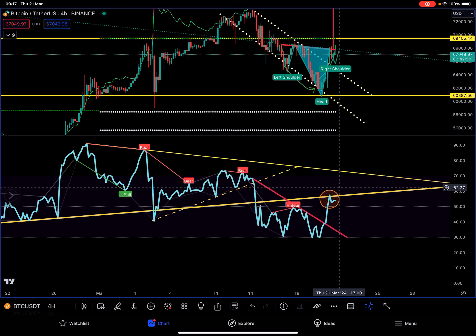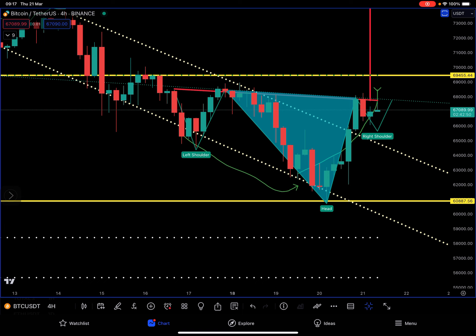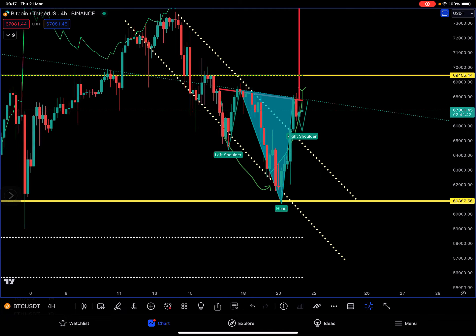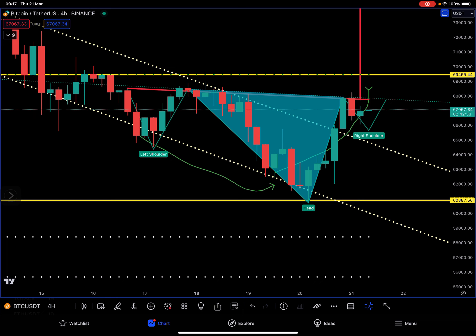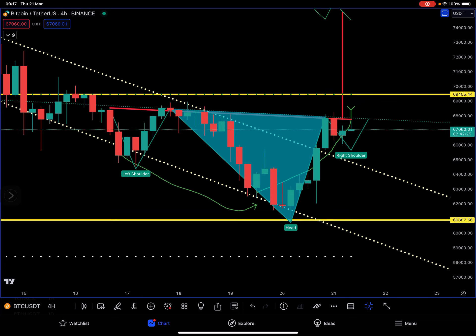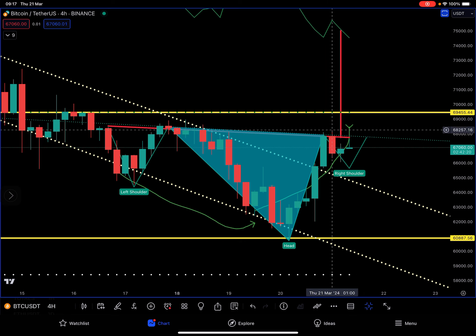So I decided to look into the price to see what it's doing as well. The price has formed this left shoulder, this head here — that was the big dump that brought it to our support — and then we have this rejection with the red candle on the right-hand side, which is the right shoulder. We are getting rejected there and cannot cross this horizontal red line.